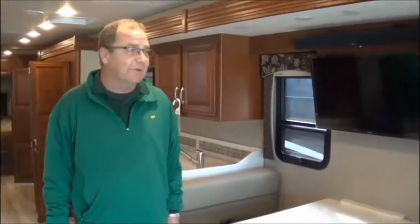Welcome to the Fort Wayne RV Show. Hey guys, if you're in this coach, you're in the 340BH Legacy by Forest River.